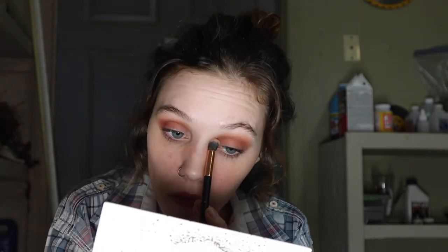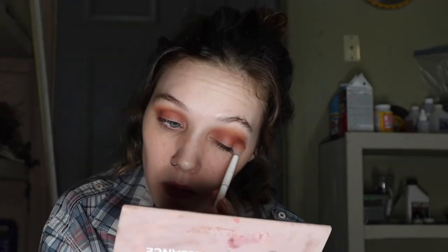I'm going to my Morphe x Jaclyn Hill palette and taking some yellow, putting that on my crease and blending it in really well. I kind of like it. Now I'm just going to be taking the red again and darkening it up one last time, then taking a clean brush and blending it all again. I'm going to stop paying too much attention to my eyes and cut my crease just a little bit.